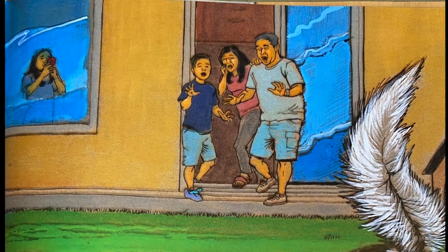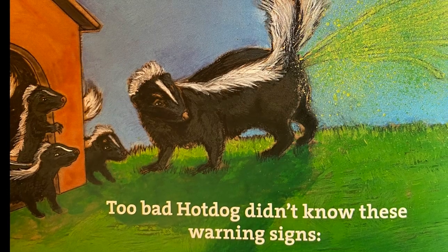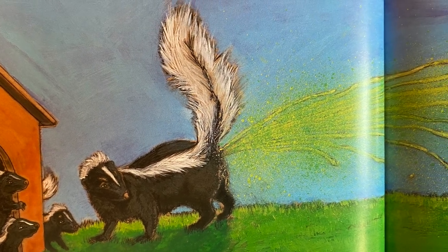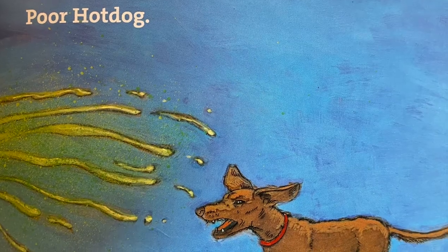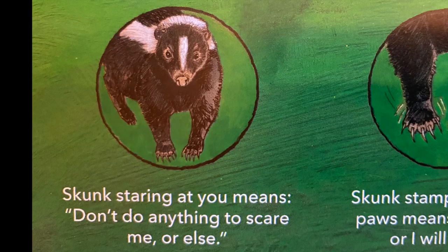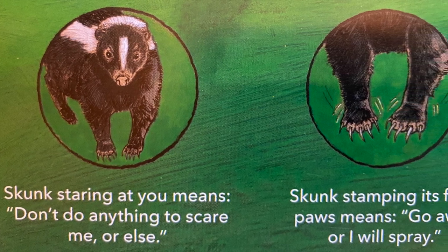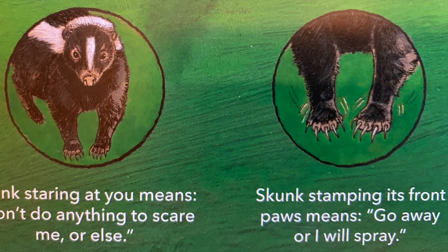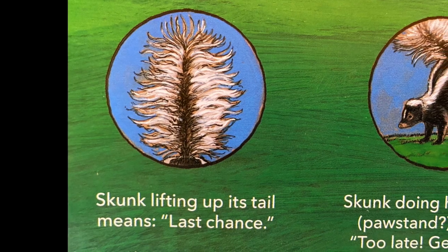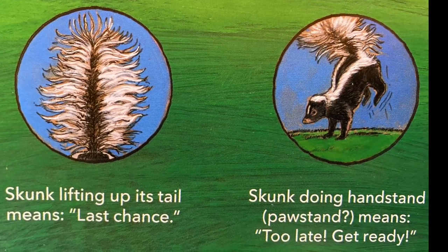Everyone hears barking and they run outside. Oh no! Too bad Hot Dog didn't know the warning signs — the worst thing you can do is bark and run after a skunk. Too late! The warning signs are: a skunk staring at you means don't scare me; stamping its front paws means go away or I will spray; lifting its tail means last chance; and doing a handstand means too late, get ready!